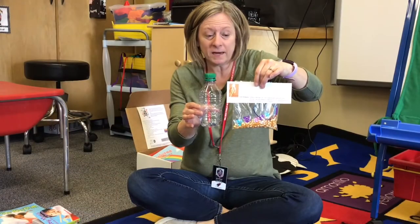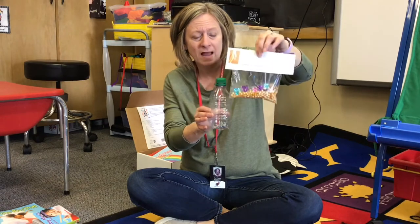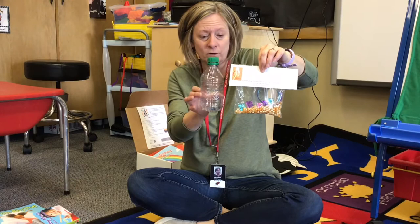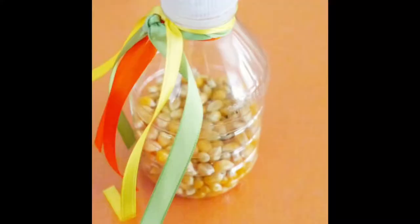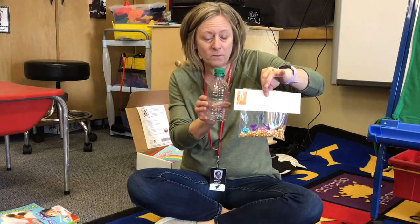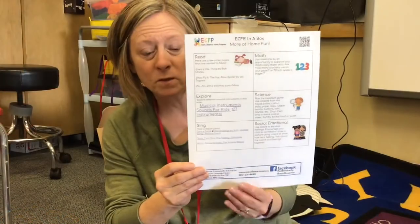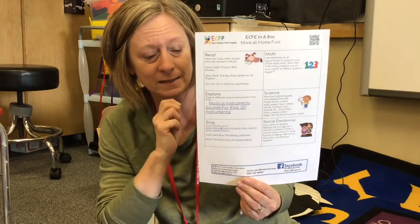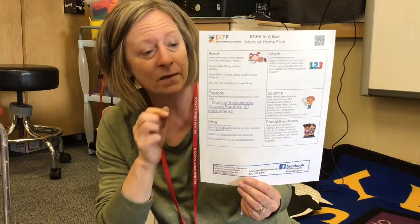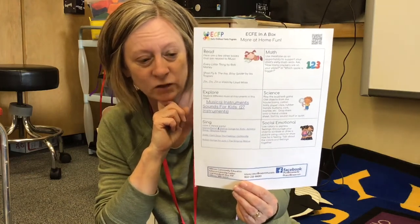Another instrument to make is a corn shaker. You will find a bottle and a bag with ribbon, popcorn, and stickers to decorate it. Fill your bottle with popcorn, tie ribbon around the top, and add stickers. Boys and girls, you can experiment — if you put a lot of popcorn in, it'll be louder; if you put less, it'll be softer. Grownups, the lesson plan has a QR code and links for fun dance music and a video showing different instruments your children might be interested in learning more about.